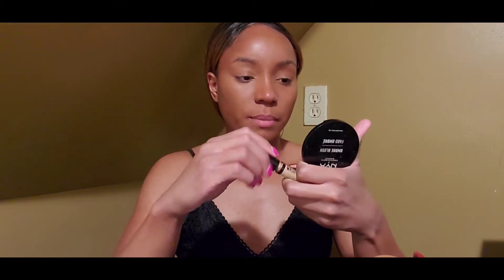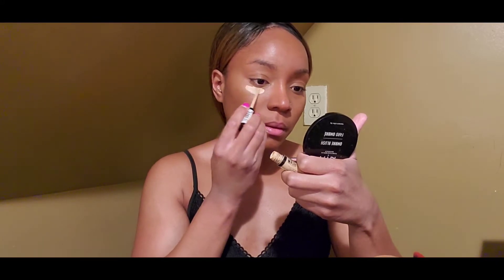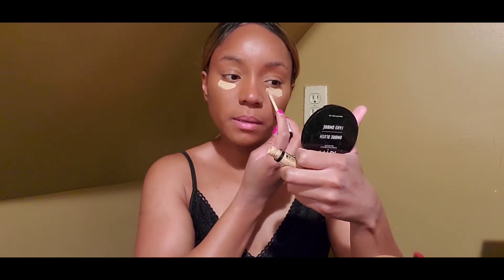I'm gonna take a little bit more concealer and put it under my eye just to brighten it up a little bit, just to brighten up my under eye.